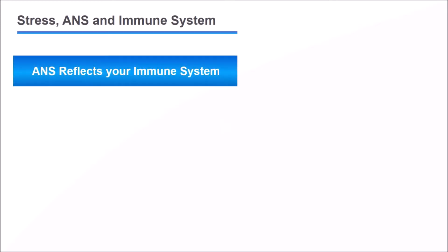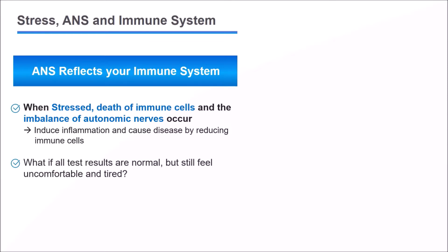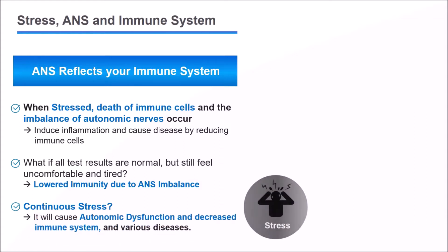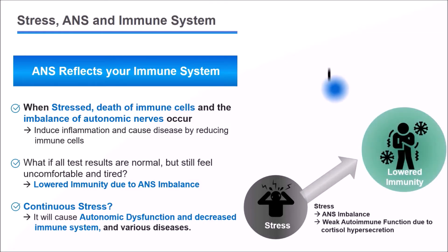Stress, the autonomic nervous system, and the immune system are closely related to each other. Excessive stress can cause autonomic nervous system imbalance, and over-secretion of cortisol can lead to decreased autoimmune function and viral diseases. Through stress and autonomic nervous system analysis, we can objectively analyze the immune state of our body.